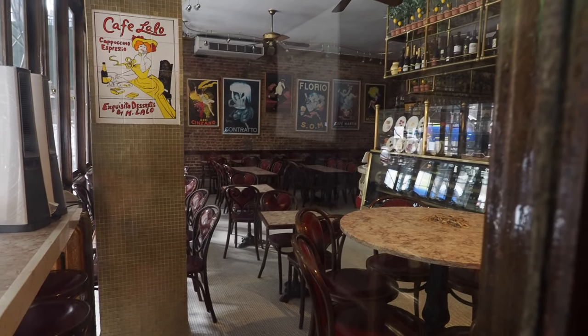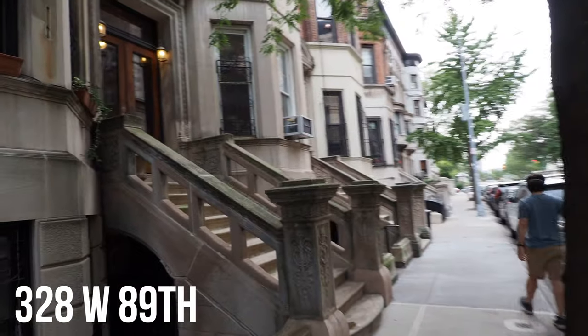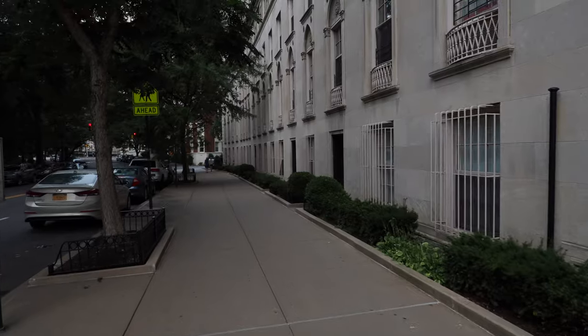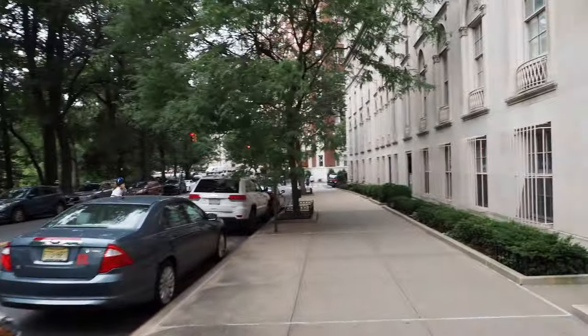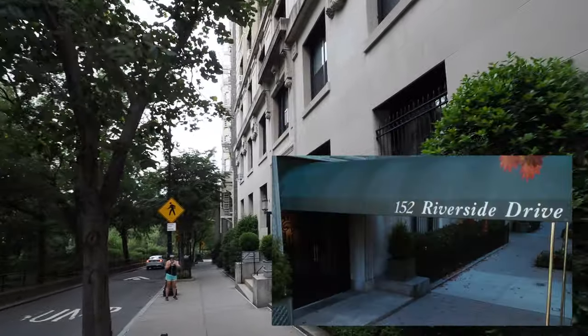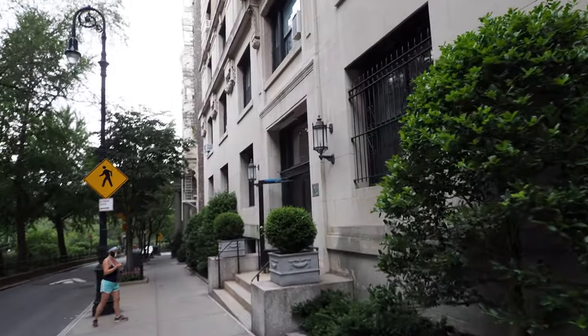Unfortunately it's closed. This was the exterior used for Meg Ryan's character Kathleen Kelly's apartment. In the movie, Tom Hanks' character Joe Fox's address was 152 Riverside Drive, but the exterior shots they used were actually from 210 Riverside Drive.